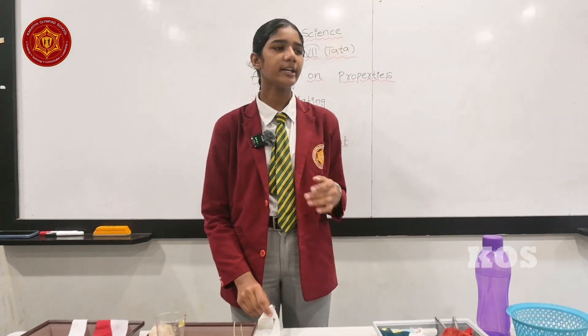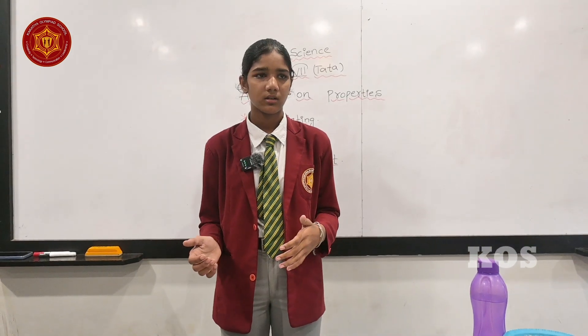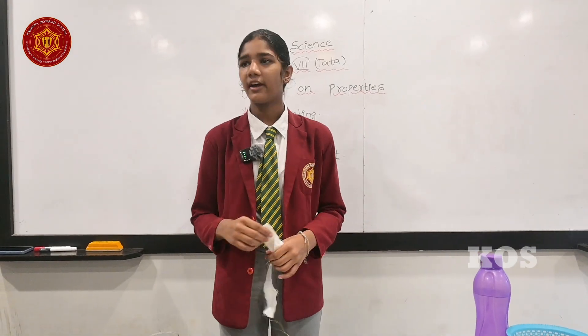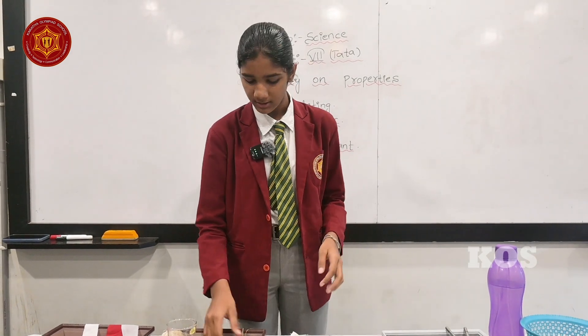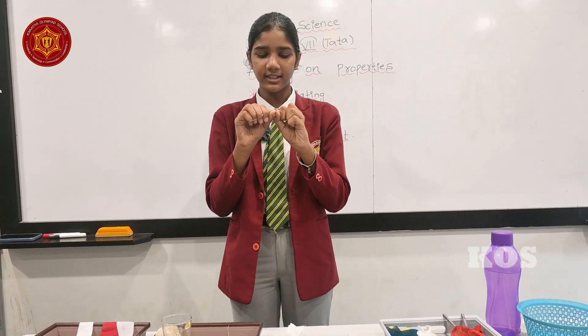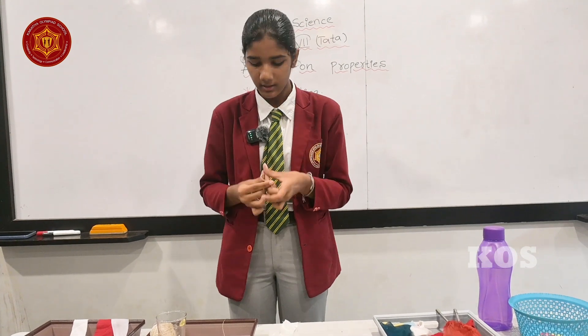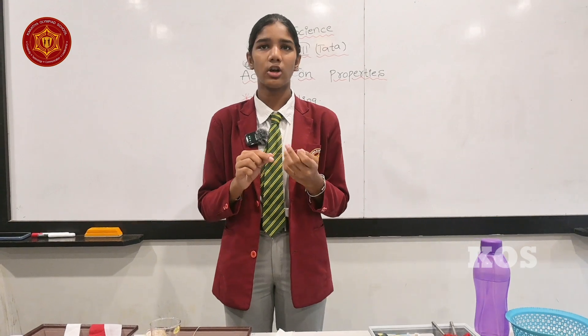Now I am here to explain the topic of lustre and strength. Which fabric do we use on special occasions? Silk. And why? Because silk has lustre — it is shining. Let's do an experiment. This is cotton fiber and it is not very strong; we can break this cloth easily, as you can observe. And this is silk fiber, which has lustre and is known for its strength — it cannot be broken easily.